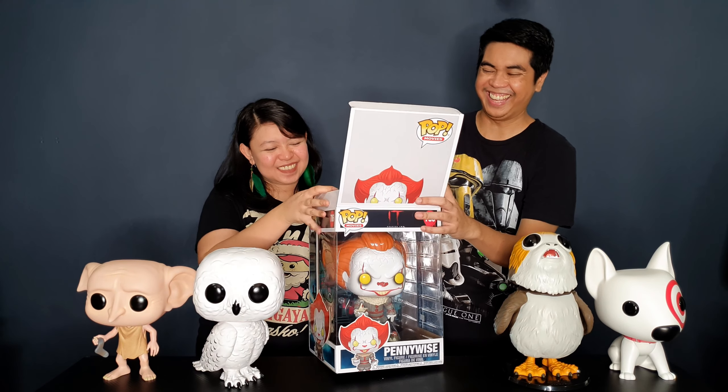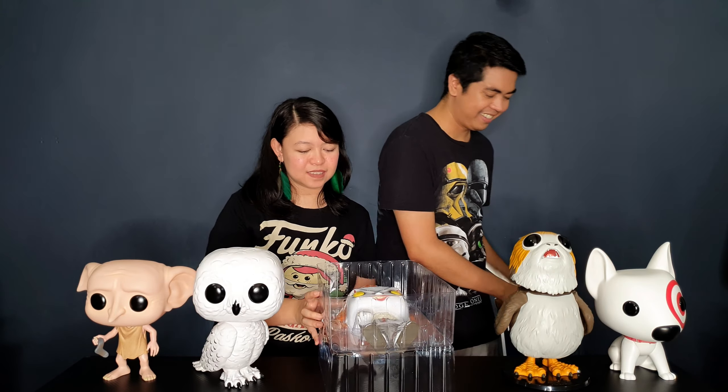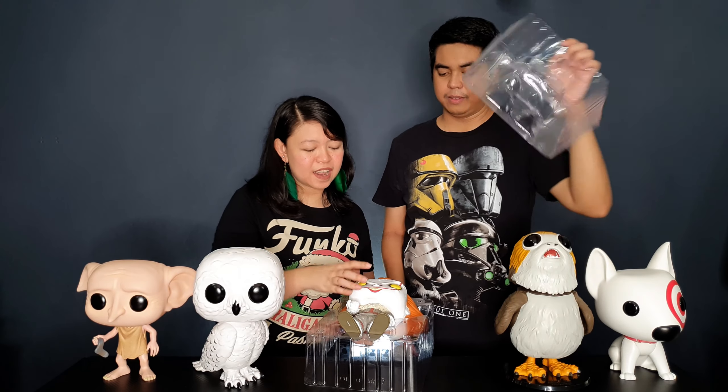The next one is Pennywise from IT Chapter Two. We were not planning on buying this — we just saw it on the shelf and had to take it home because it looks so awesome. I had actually given up collecting the horror line, and we don't have any other Pennywise figures, but when we saw it we just couldn't resist. I do have an unboxing and review of this pop — I'll put a link up here if you want to watch it.